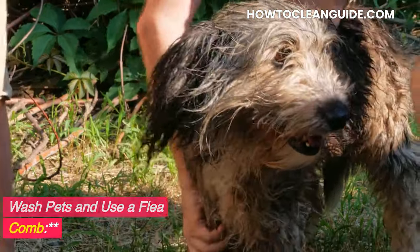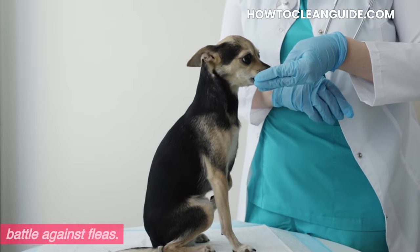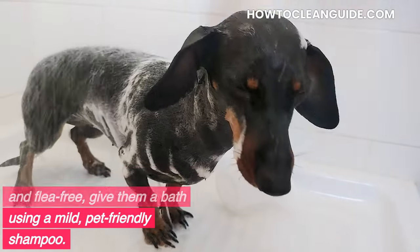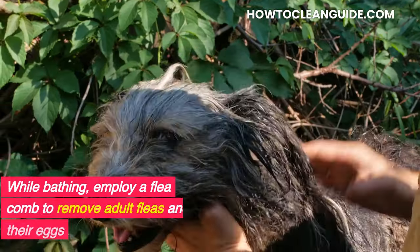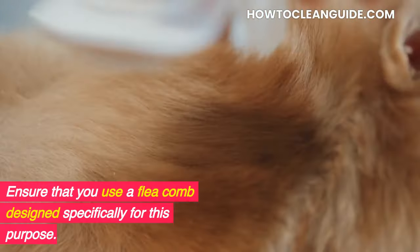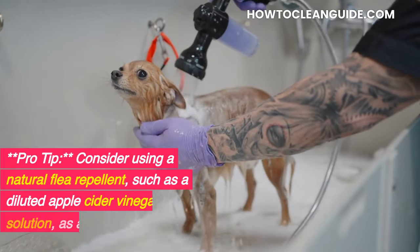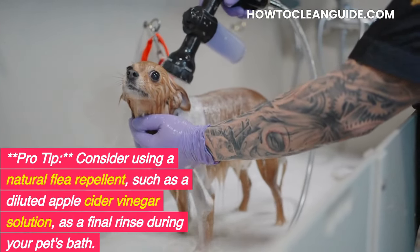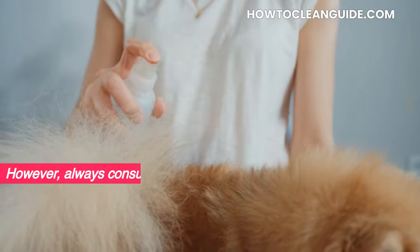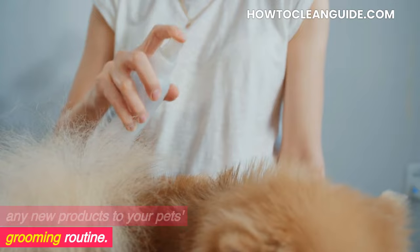Wash pets and use a flea comb. The well-being of your pets is of paramount importance in the battle against fleas. To keep your furry friends clean and flea-free, give them a bath using a mild, pet-friendly shampoo. While bathing, employ a flea comb to remove adult fleas and their eggs from their fur. Ensure that you use a flea comb designed specifically for this purpose. Pro tip: Consider using a natural flea repellent, such as a diluted apple cider vinegar solution, as a final rinse during your pet's bath. However, always consult with a veterinarian before introducing any new products to your pet's grooming routine.